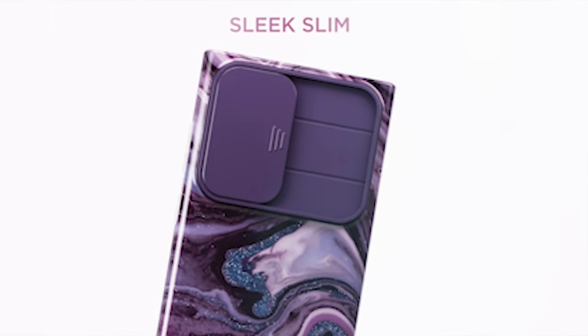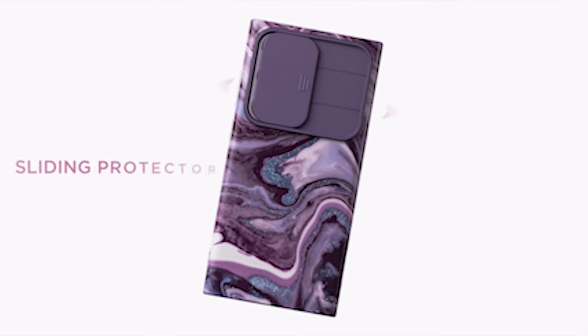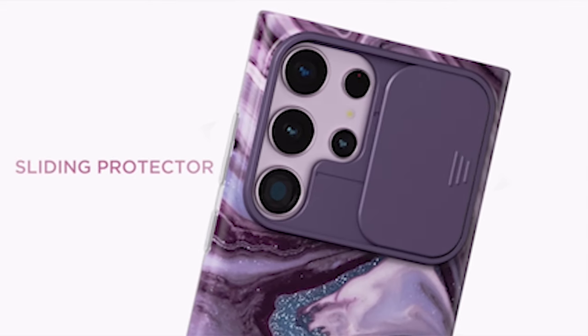Hi, welcome to the All Cases. In this video we are going to talk about the top 4 best Samsung Galaxy S24 Ultra cases for girls 2024 you can buy.